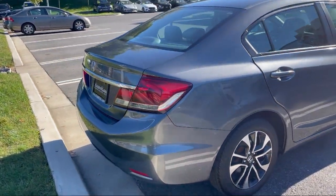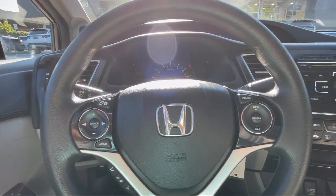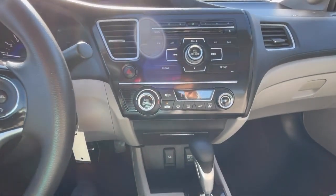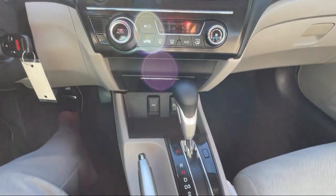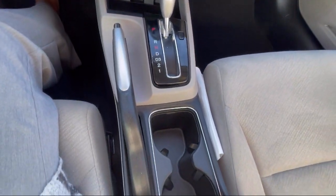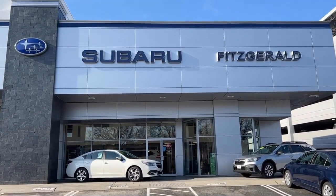Fitzgerald Auto Malls is the first and only auto dealer group in North America to have achieved the ISO certification, so you can buy with confidence knowing that you're in the best possible hands. The Fitzway puts the customer first with honesty, respect and a total commitment to customer satisfaction. That's the Fitzway.